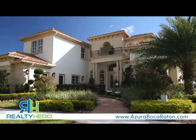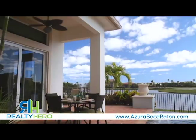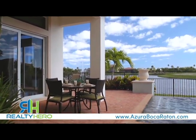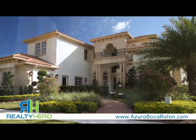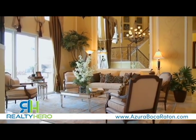The breathtaking Mediterranean-inspired homes at Azura welcome you to a life of elegance. Azura is the only new home community in Boca Raton with lakefront home sites available, and each single-family estate home is enveloped by lush, tropical landscaping. Step inside and discover rich architectural elements that make a grand statement in every room.